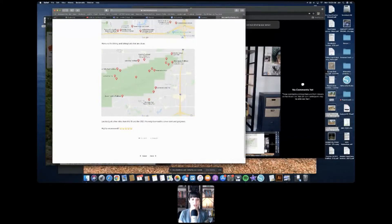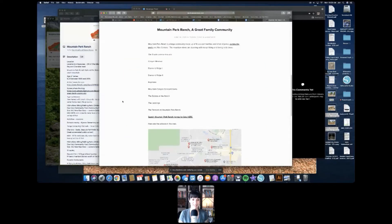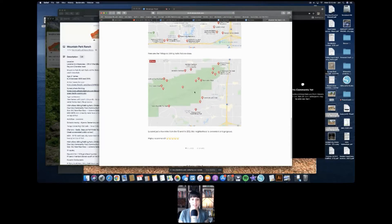Looking at the Ahwatukee Mom blog post — that's me — there are nine sub-communities in Mountain Park Ranch. There's a great map showing all of the trailheads. We should probably link that blog in the show notes because that map really gives you a good idea of the trailheads. I love that there's actually a trail right in the neighborhood — the Mountain Park Trail.